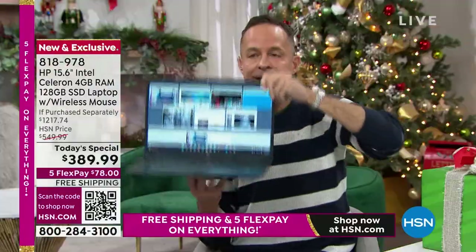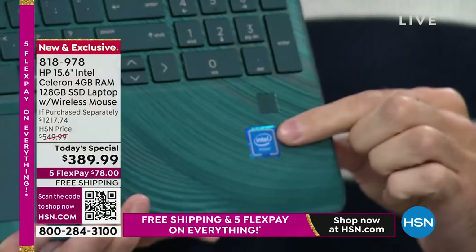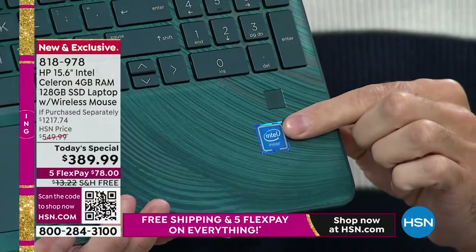I want to demo some things for you right away. This is the Intel Celeron processor.